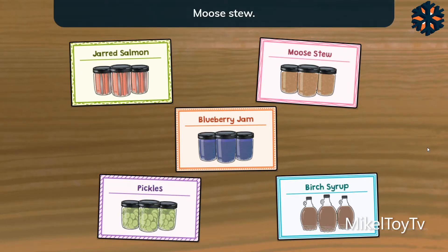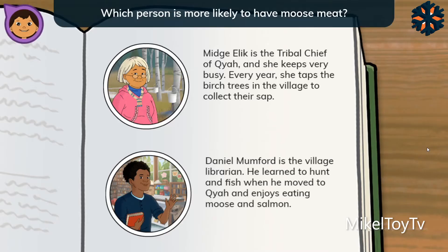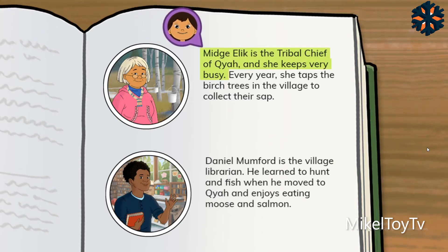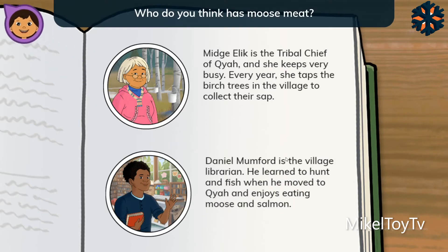Moose stew — we don't have any moose meat. Can you find out who might have some? Midge Ellick is the tribal chief of Kaya, and she keeps very busy. Every year, she taps the birch trees in the village to collect their sap. Daniel Mumford is the village librarian. He learned to hunt and fish when he moved to Kaya, and enjoys eating moose and salmon. Who do you think has moose meat?